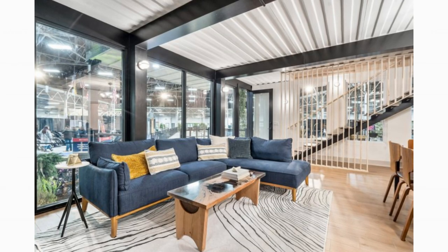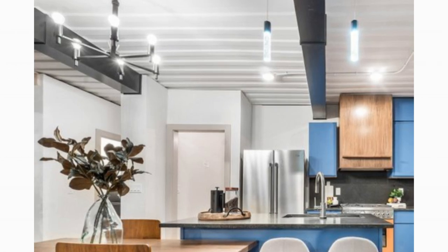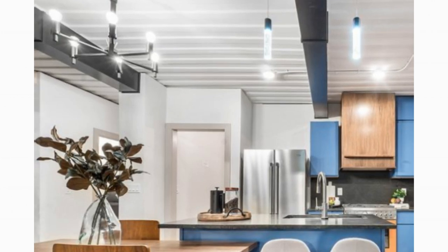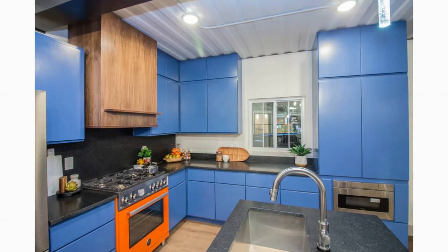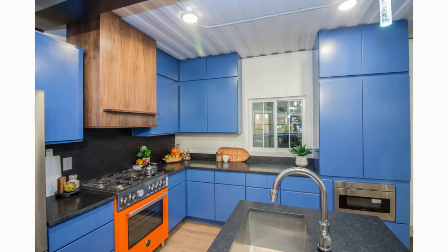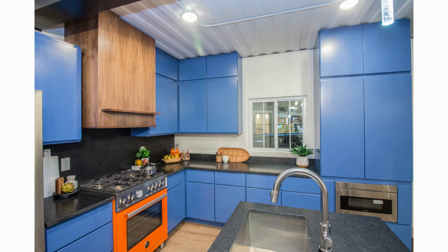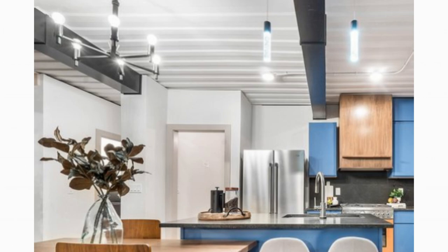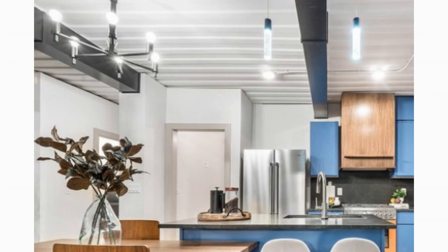The dining area is equally elegant and is furnished with a custom dining table that can seat up to six people, ideal for a big family setup or group dining. The kitchen space features high quality modern stainless steel appliances, Negresco honed granite countertops, and enough under-counter and overhead storage cabinets all painted in reveal blue. The kitchen also has a breakfast bar ideal for two, with excellent quality finishes.